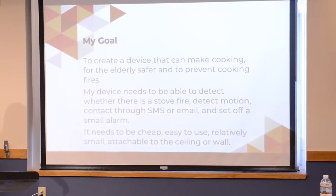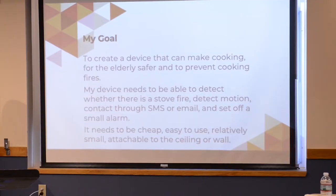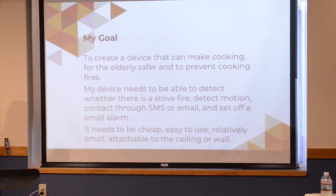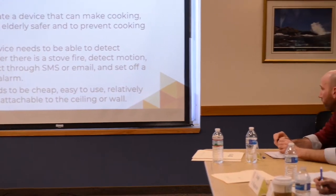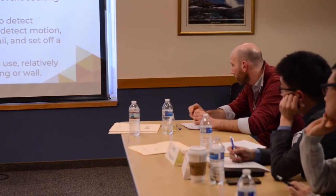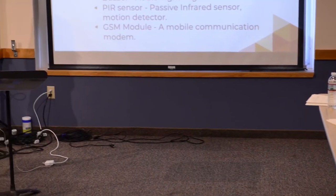My device needs to be able to detect whether there's a stove fire, detect if there's any motion, and contact the resident through SMS or email, as well as set off a small alarm near the kitchen. It needs to be cheap, easy to use, not too big, and able to attach to the wall or ceiling near the stove.